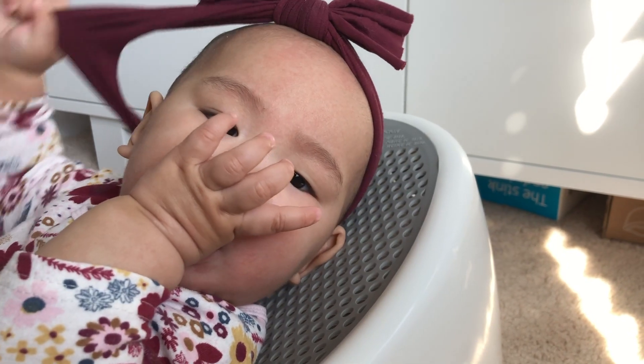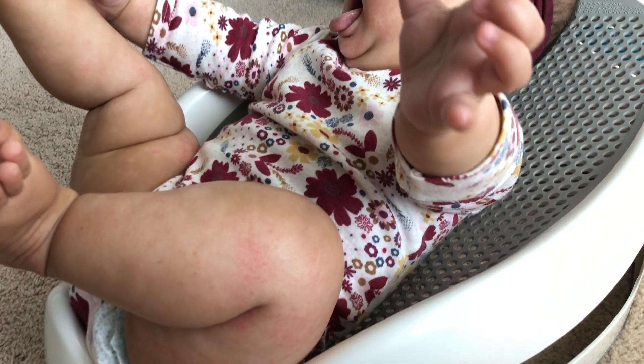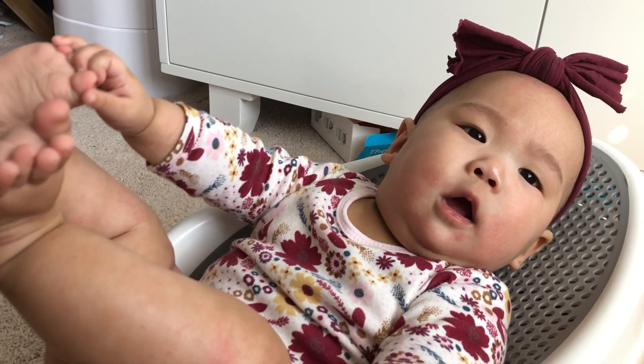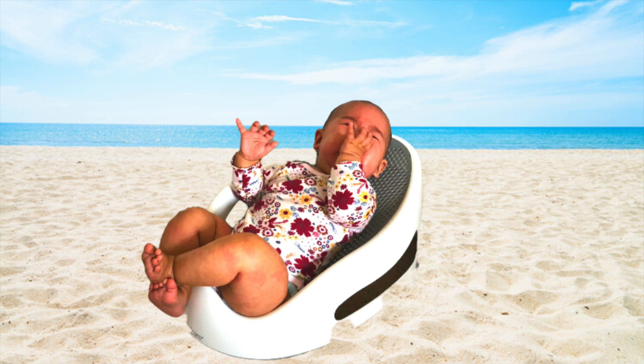Although we did not use this item in the shower, it was useful outside of the shower a couple times just as a chair or a supporter in general. I read reviews from other moms who said it's also super useful at the beach so the baby has a place to sit with the family, and the sand comes right off when you lift it up. What a game changer.